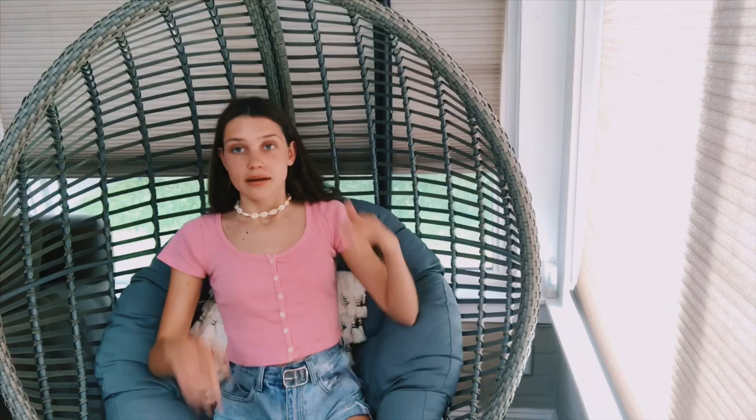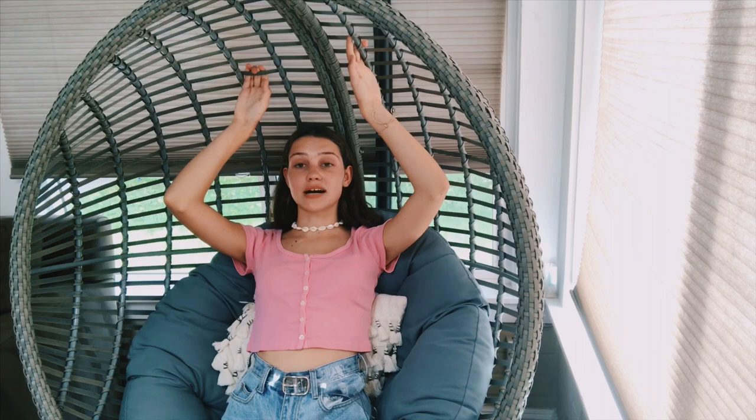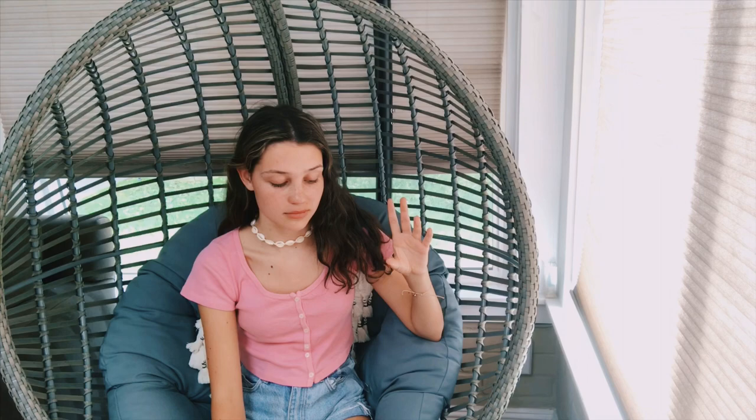I really hope you guys enjoyed this haul. I'm literally so tired from filming this because it's a million degrees in here. Thank you guys so much for watching and funding my clothing obsession. I will see you guys in my next video, which hopefully will not be a clothing video. Bye guys!